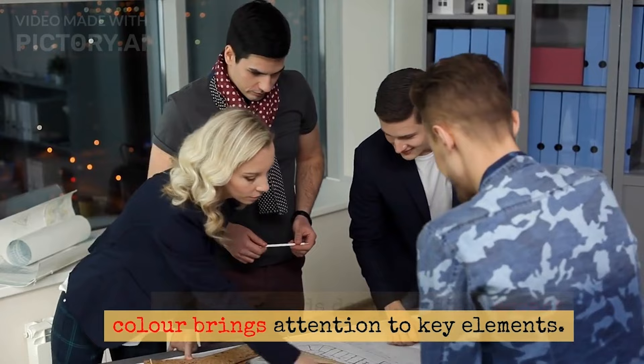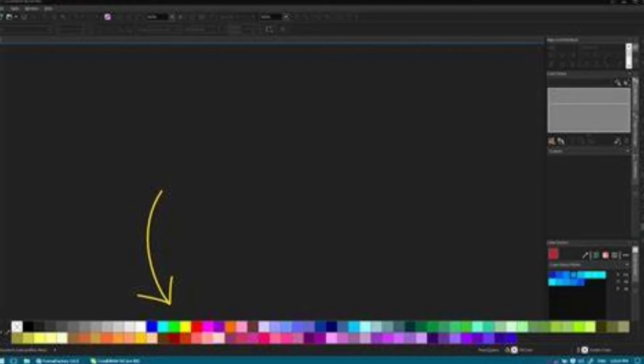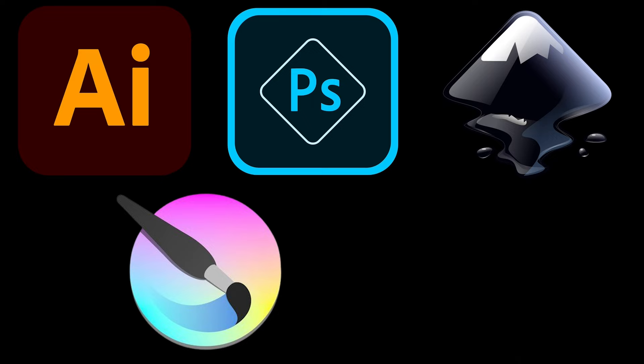You really don't have to struggle when building a color palette. There are online tools and generators that can help you explore endless color combinations. Even designing apps like Illustrator, Photoshop, Inkscape, Canva, Blender, and many more have color tools built into them. Use them as a guide when selecting your colors.